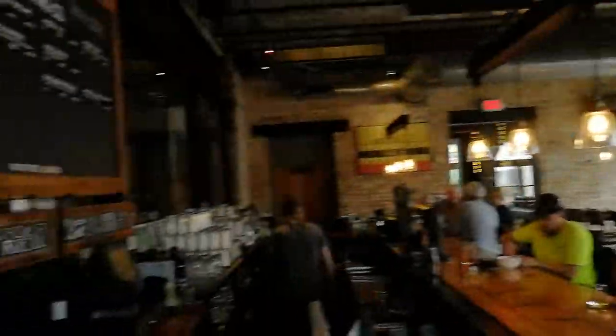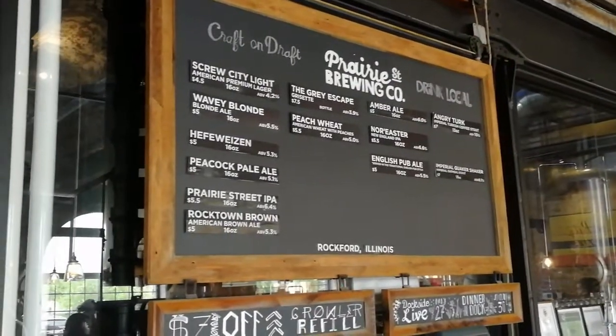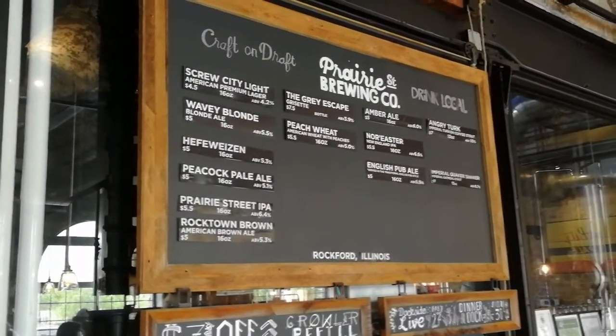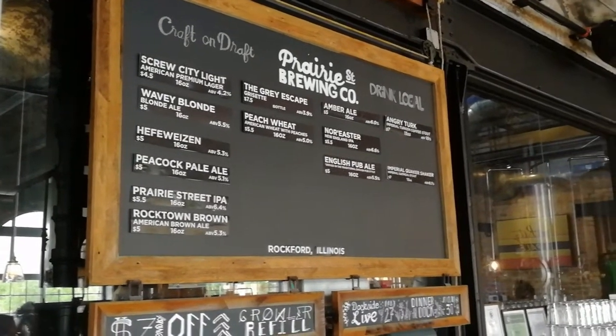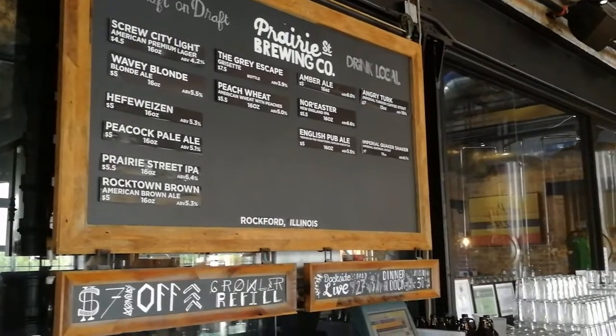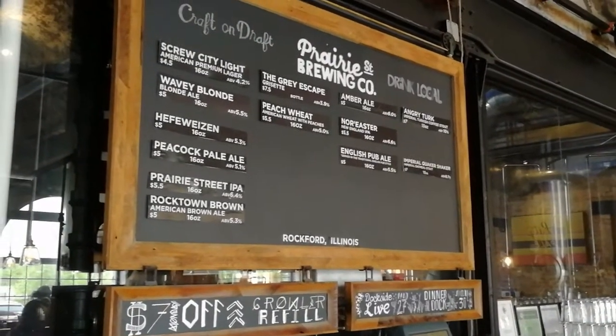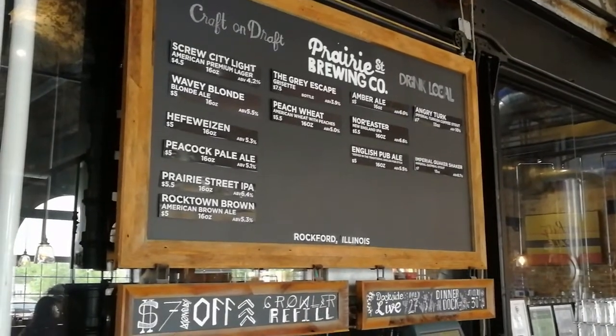There's my family sitting over there. Today they've got quite a different selection on — they've got Lagers, Blonde Beers, Bitsons, a couple of different IPAs, the Angry Turk Stout, and I'm going for the Imperial Quaker Shaker as well which looks nice. So I've got myself a flight and I'll do a little tasting for you just in a minute.